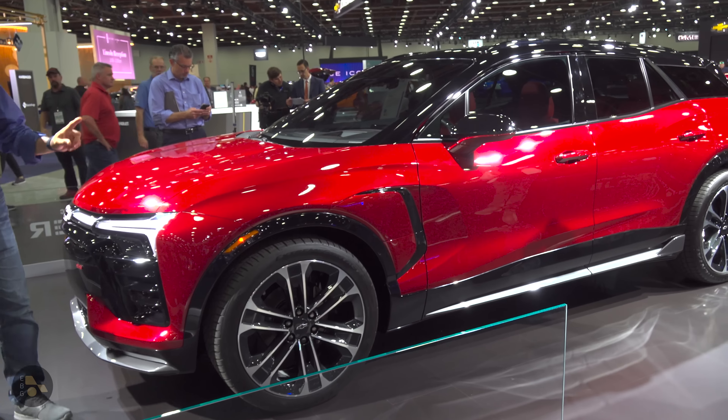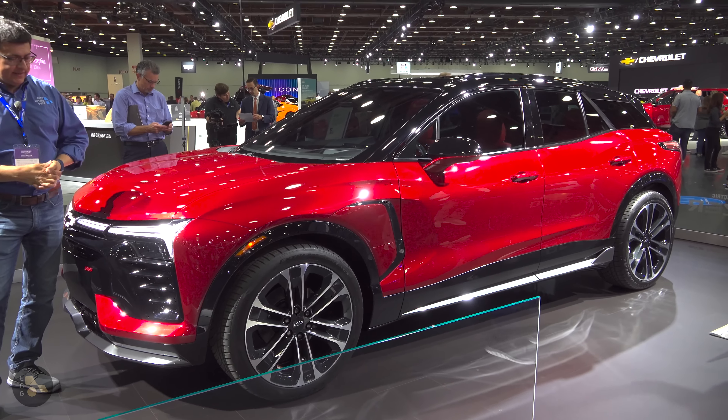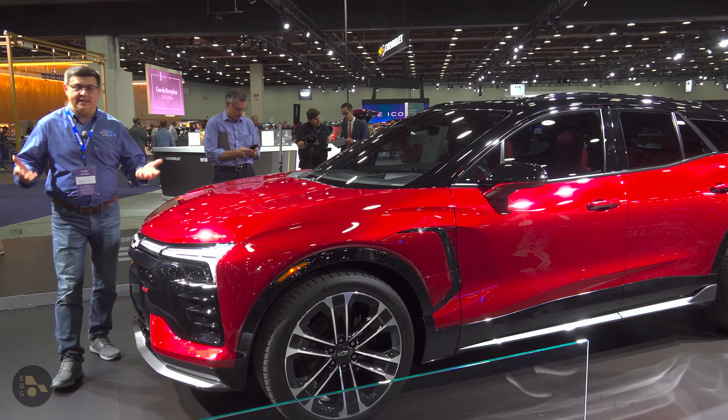This is going to be the slightly more expensive, larger, roomier, and more performance-oriented brother to the Equinox EV, just as you'd expect out of the Blazer gasoline versus the Equinox gasoline.